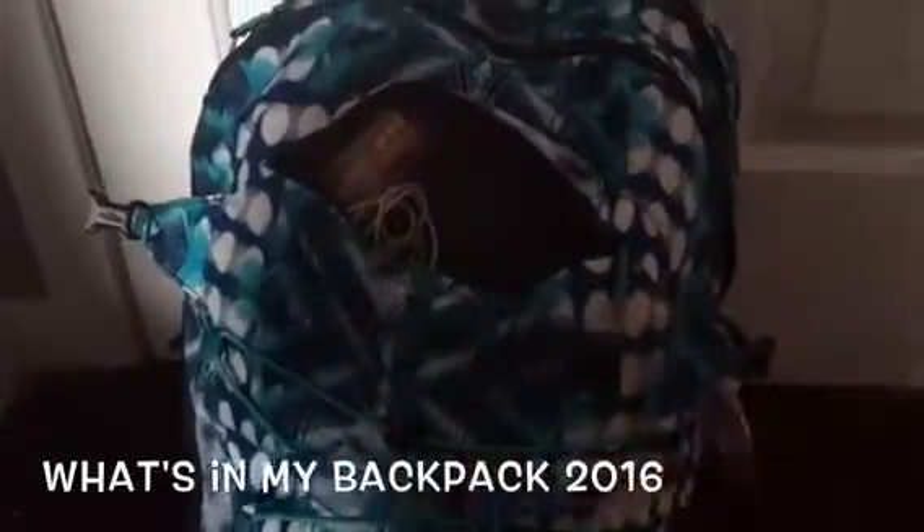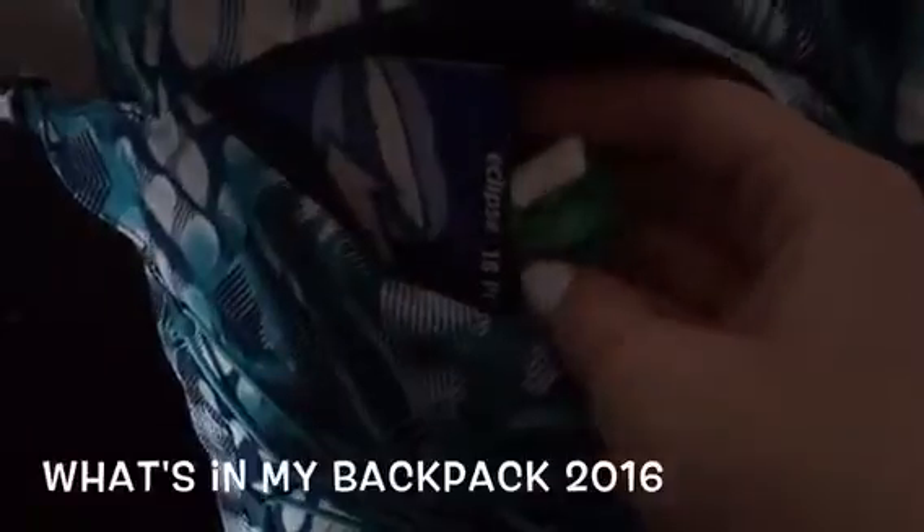I keep headphones because you never know — this happened to me multiple times where people pull out headphones and listen to music and you're the only one not listening, so I just like to keep them in here. I also keep my phone in this front pocket during the day because it's just an easy compartment to access.